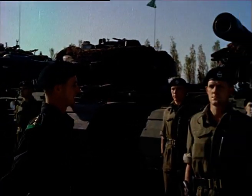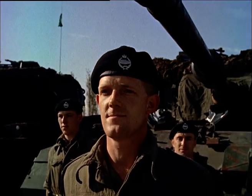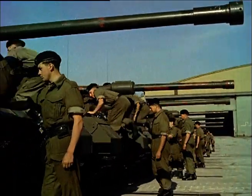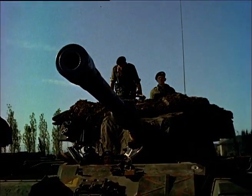One of his tank commanders is Sergeant Gordon Amos from Northampton, who joined the regiment in 1948. These are Conquerors and Centurions. A Centurion weighs about 50 tonnes, and you can reckon a tank costs a thousand pounds a tonne. So if you're pranging one of these babies, you've really dropped a clanger.